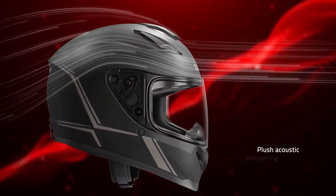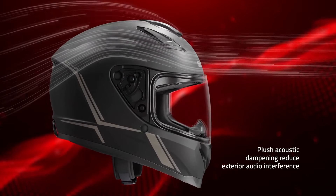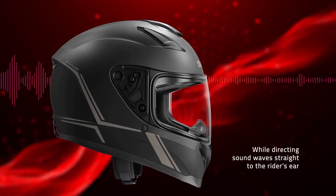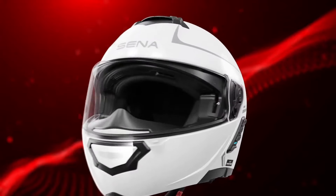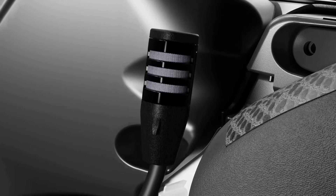With its intuitive one-touch controls and customizable settings, the Senna Impulse offers a personalized riding experience tailored to your preferences. Whether you're cruising through city streets or embarking on an epic road trip, the Senna Impulse is the ultimate companion for every journey. Elevate your ride with the Senna Impulse and discover a new level of freedom on the open road.